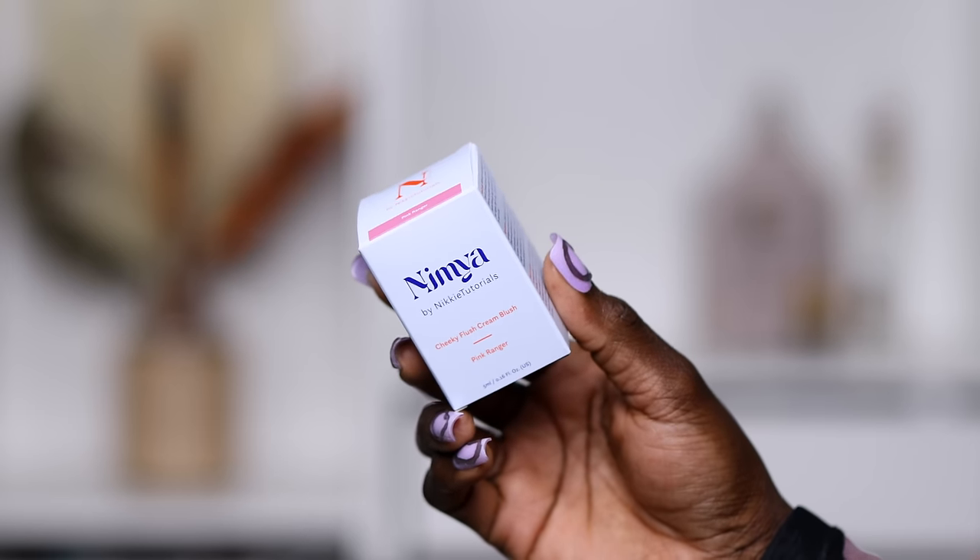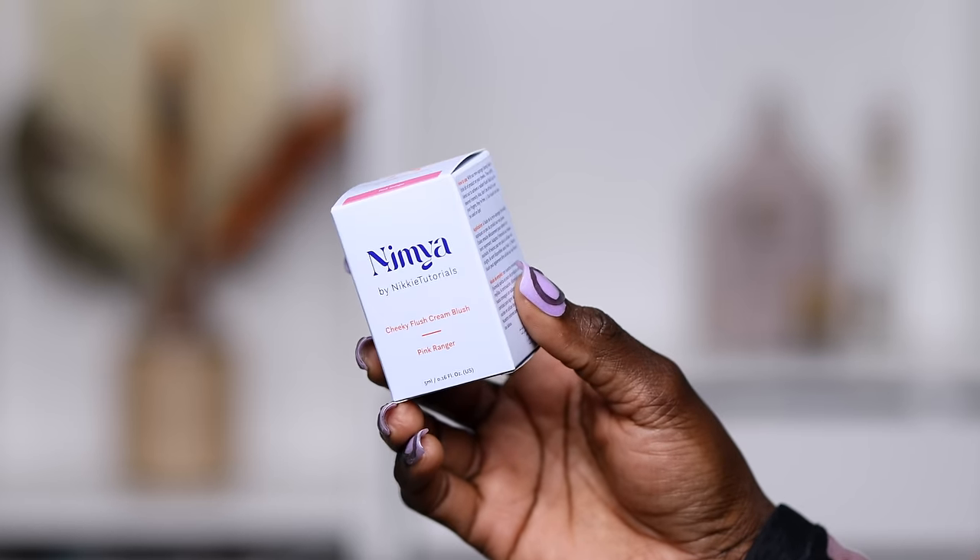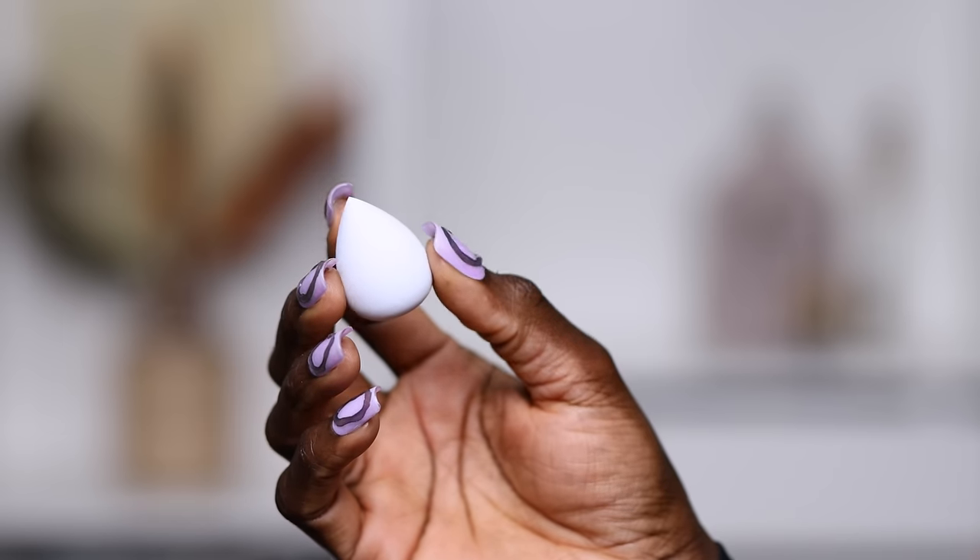I feel like Nikki Tutorials is the only person I've seen using the Nimya products, so I figured let me go ahead and get it. I follow Nikki Tutorials because she is a pigment girly, very much like myself — anything she tries, I want to try. Now, the packaging on the blushes: when you open it, it comes with a tiny little egg. I've seen her use this in her video and it turns out it actually comes in the package, and below that is the pot of her blush.